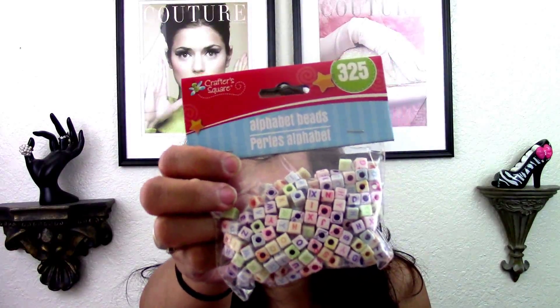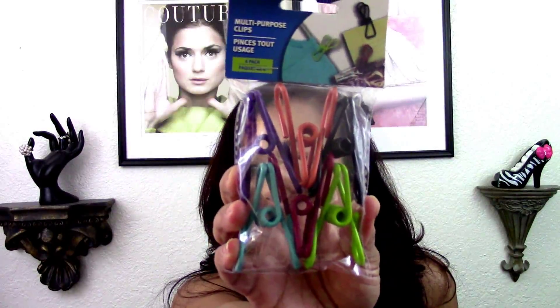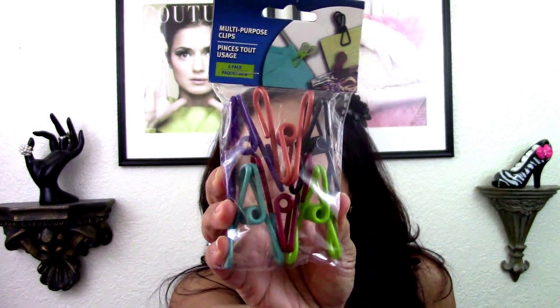I picked up two of these alphabet beads — one for my craft collection and one I'm going to send to my niece Ayana so she can make little friendship bracelets for her friends. I also picked up these multi-purpose metal clips, which I like to use for chips, cookie bags, and stuff like that. I bought two of those.